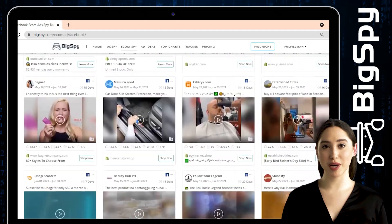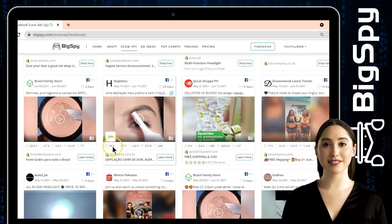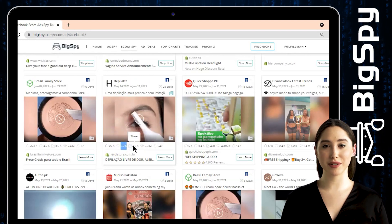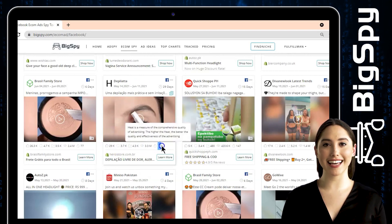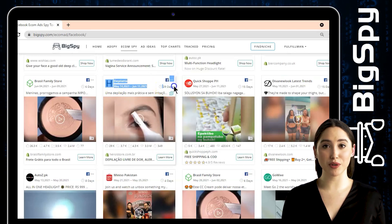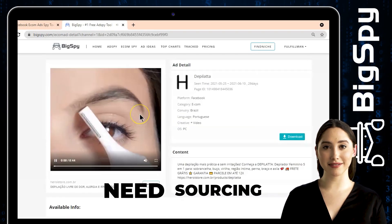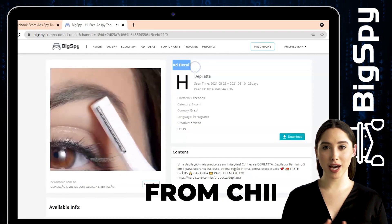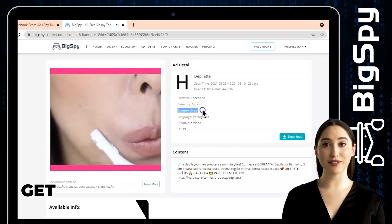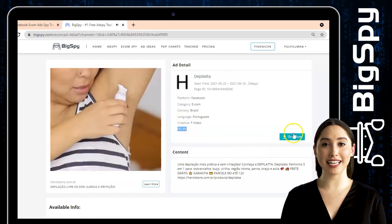I will introduce to you the first winning product — it's an electric shaver from the online store De Palata. As you can see, this ad has thousands of likes, comments, shares, millions of views, and the heat level of this ad is quite high. You can also see the creative, last seen, and total duration of this ad. Just click the video to see the ad details — it will show the platform, category, country, languages (Portuguese, which this ad was made from), the creative, and OS. You can also download this video in case you need it.